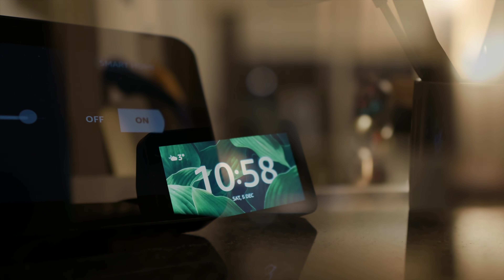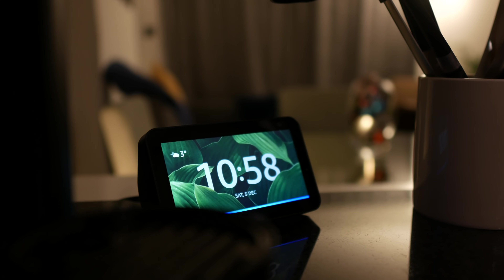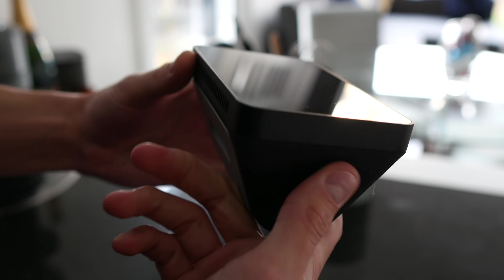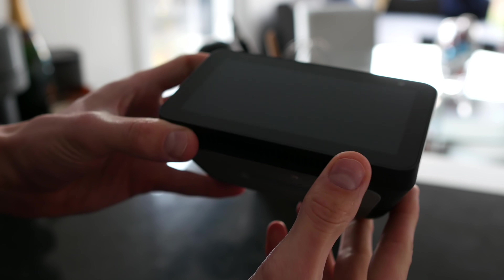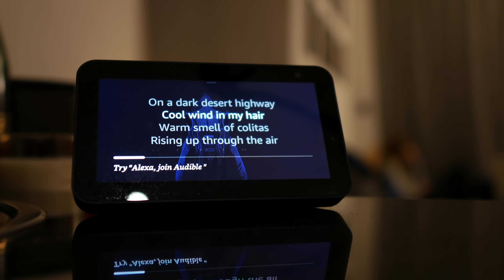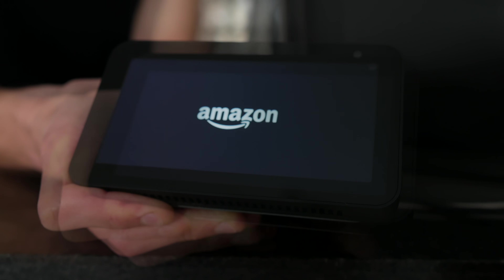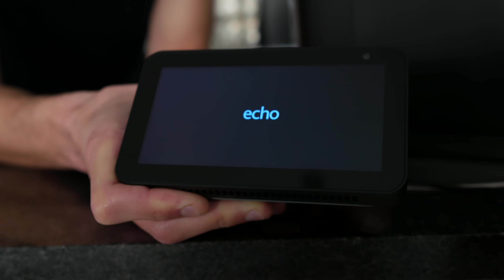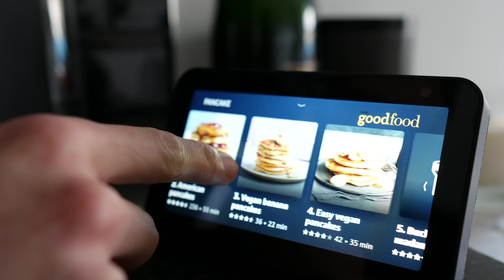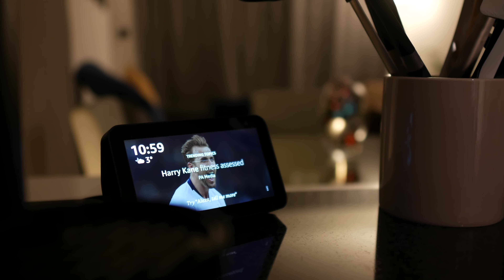To get started, you're going to need one of these bad boys — some kind of Alexa device. She who shall not be named. Some kind of smart home device. We've gone with the Amazon technology because I think Alexa is generally a bit better at understanding what you're saying than Siri, but really it's up to you. This is the Echo Show 5, which I think is a pretty cool bit of kit. You get this cool touchscreen with it, which just generally shows you news and makes it a little bit more user-friendly for the kitchen.